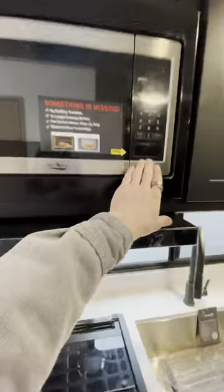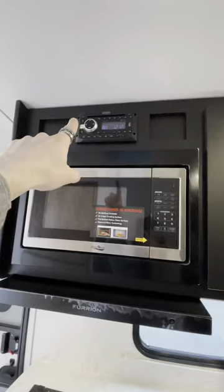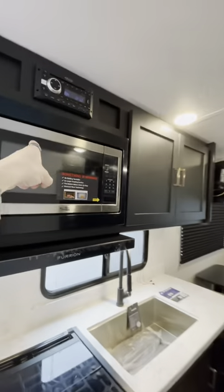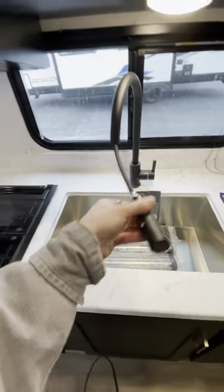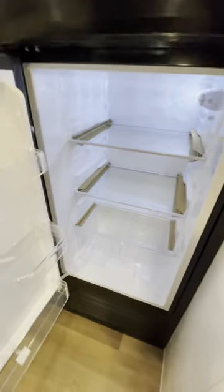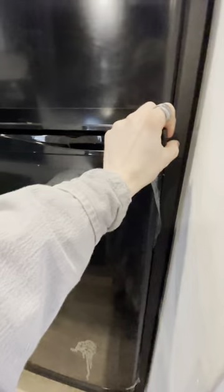Nice kitchen setup though. Three burner gas stove, little oven, microwave, and then there's your sound system that connects to the speakers outside as well as the ones on your ceiling in here. You got an undermount sink with a detachable faucet. Across from that, a 10 cubic foot fridge with a travel lock built onto it.